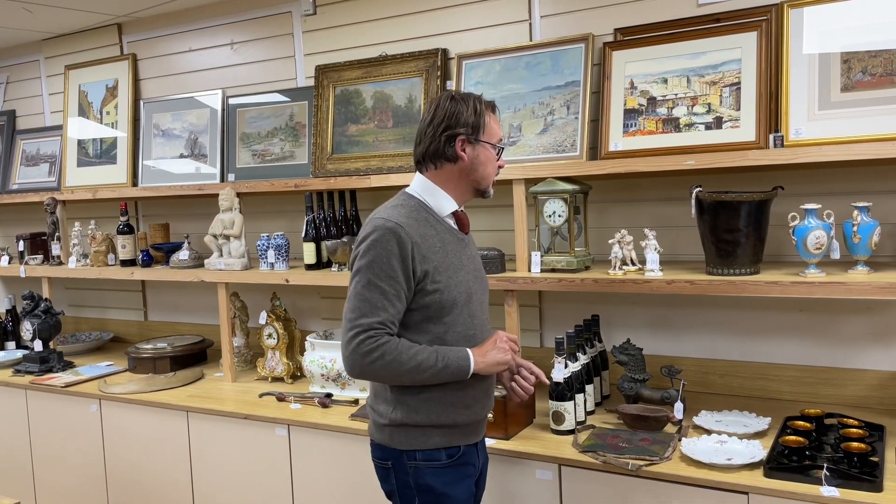Hello everyone, here we are again, this time on view, coming up to be on view for our sale on the 24th of May. Blimey, where's the year going? Bank holidays have been kicking in so there's a bit of a buildup of goods, and we've got a really interesting lot to show you - all sorts of curiosities.